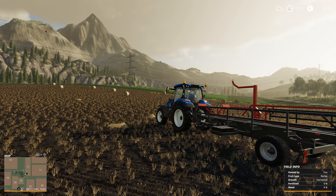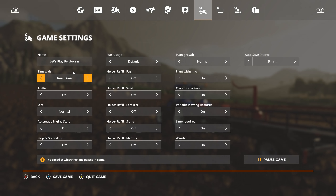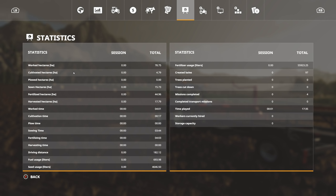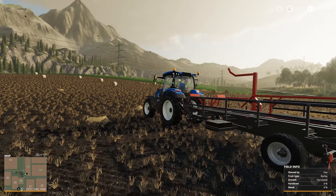Hi everyone, this is Tuplex. Welcome back. It's a beautiful morning here at Fellsburn Farm, and I have been very busy during the night making bales, picking up bales, transporting bales, selling bales.